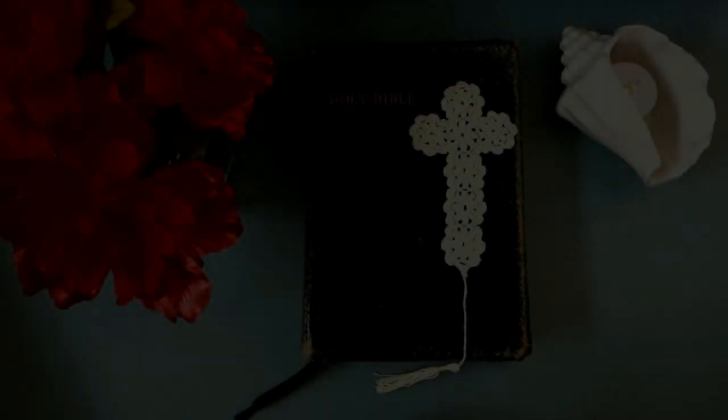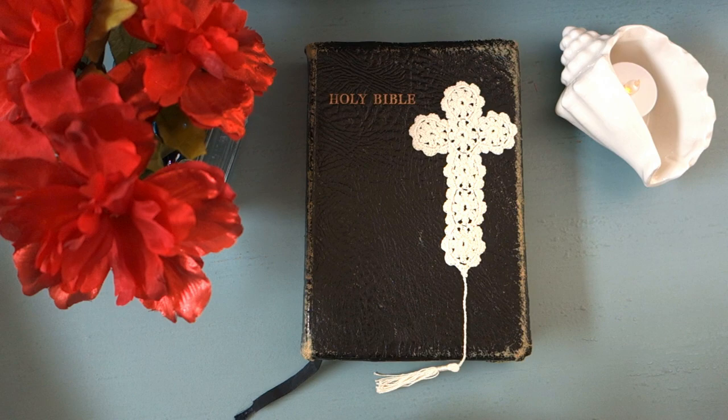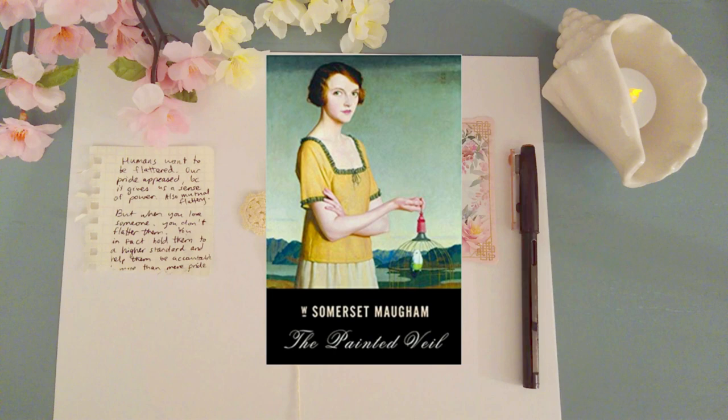Hi everyone! How are you doing today? My name is Marian, and if you're new to this channel, I usually make videos on classic literature, history, and any books that look interesting to me, oftentimes old books.